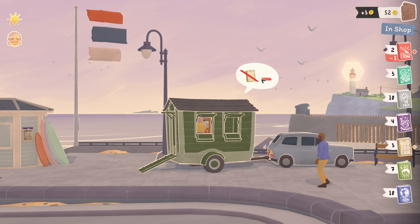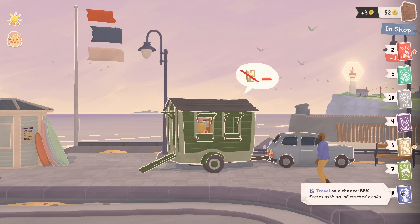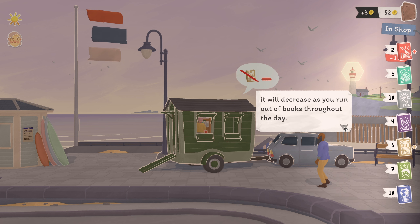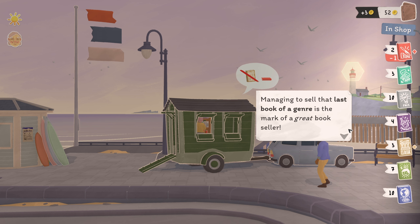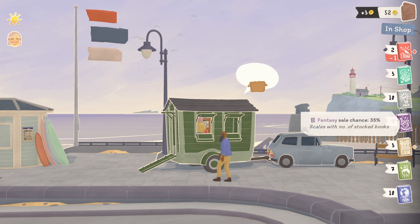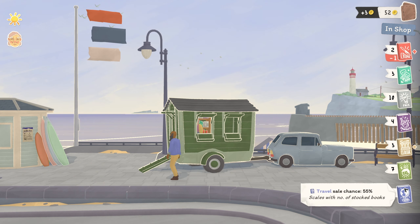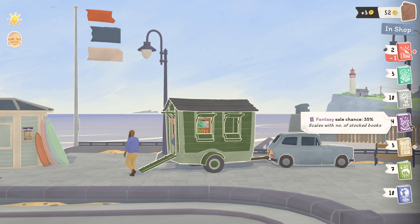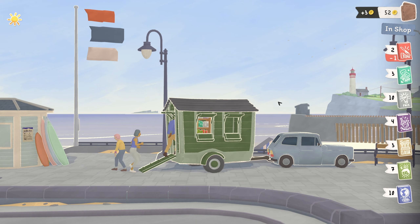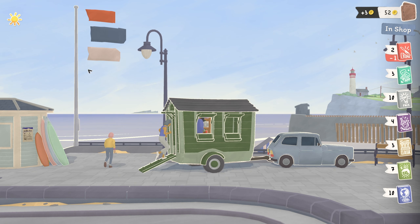Yeah, you can hover over it. What's the highest sales chance? 'The sales chance shows the odds that someone might find a book they like. The chance is based on how many books you have in your store. Managing to sell that last book of a genre is the mark of a great bookseller.' What's the biggest one? 55 — travel book or a fact book. They're the most popular.